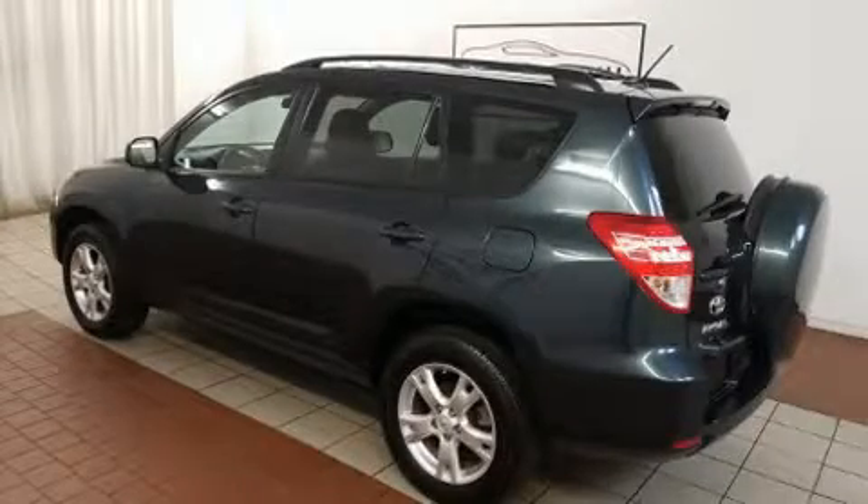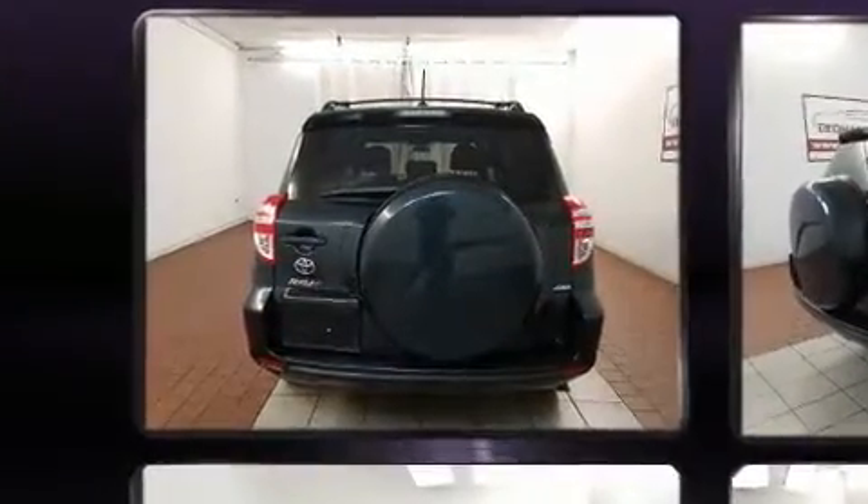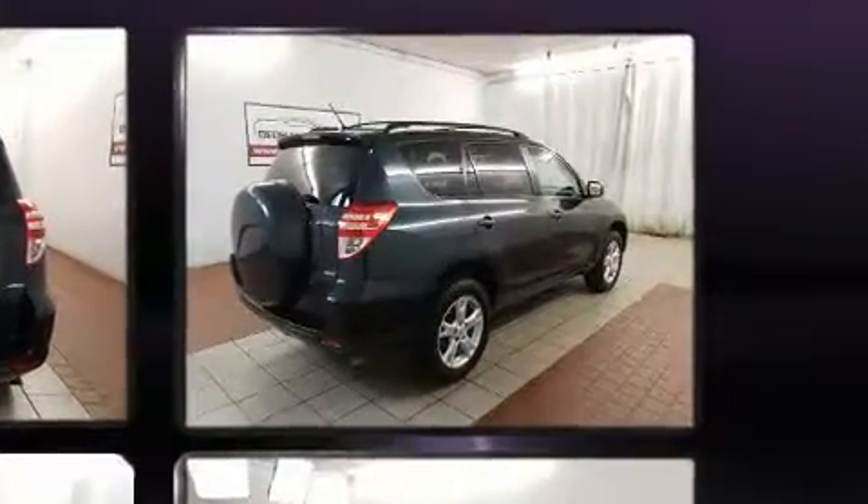Discerning drivers will appreciate the 2011 Toyota RAV4. Under the hood, you'll find a four-cylinder engine with more than 170 horsepower, providing a spirited yet composed ride and drive.